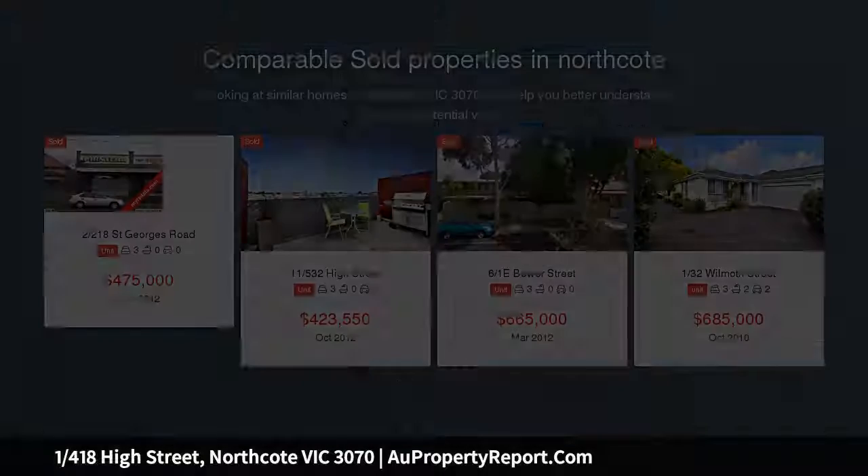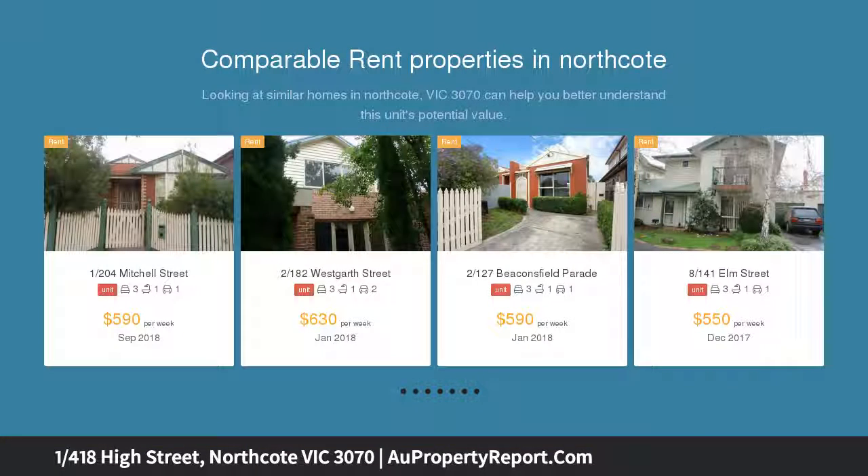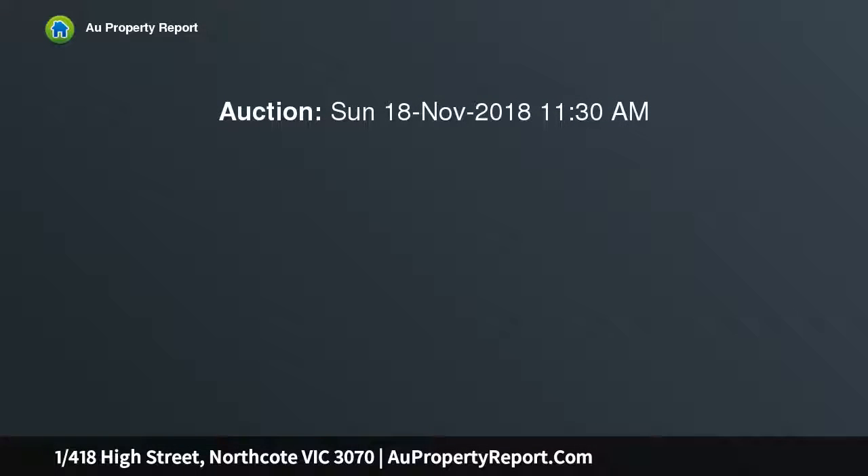Designed for a stylish alfresco lifestyle, this unassuming town residence gets everything right from its light-filled and secure interior, to its spacious and practical layout. This small sophisticated setting of only 5 homes is in the perfect location with a feast of dining options and the 86 city tram route literally on your doorstep, which will make living here convenient and fun.